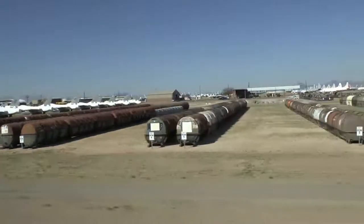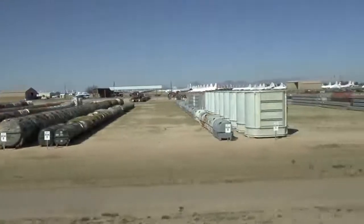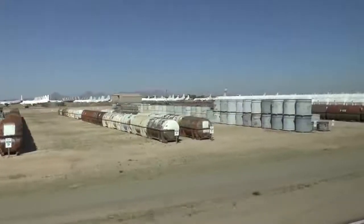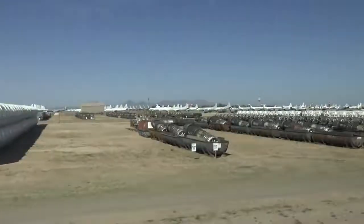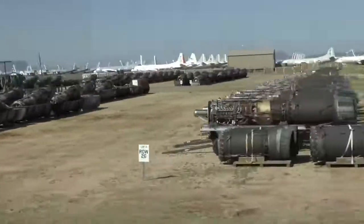They're about 100 yards at 9 o'clock. Do you see those open cans? You're going to see some more open ones down here. AMARC is getting ready to destroy these can engines on your left. But before they do that, they're going to extract titanium, gold, and silver out of those engines.